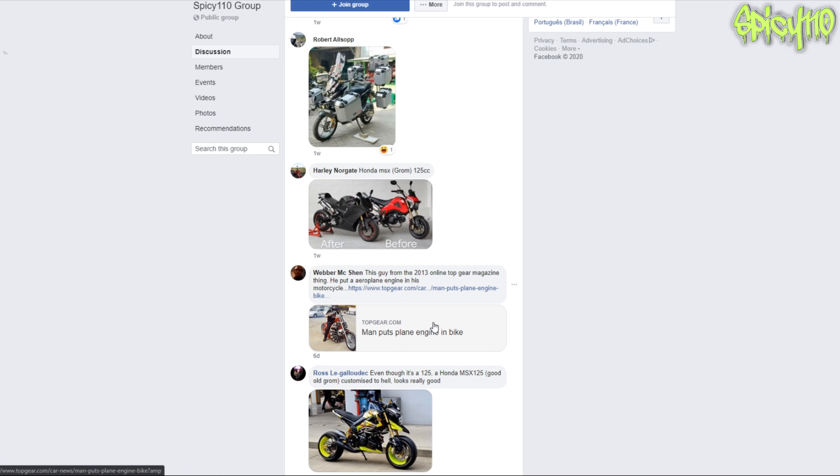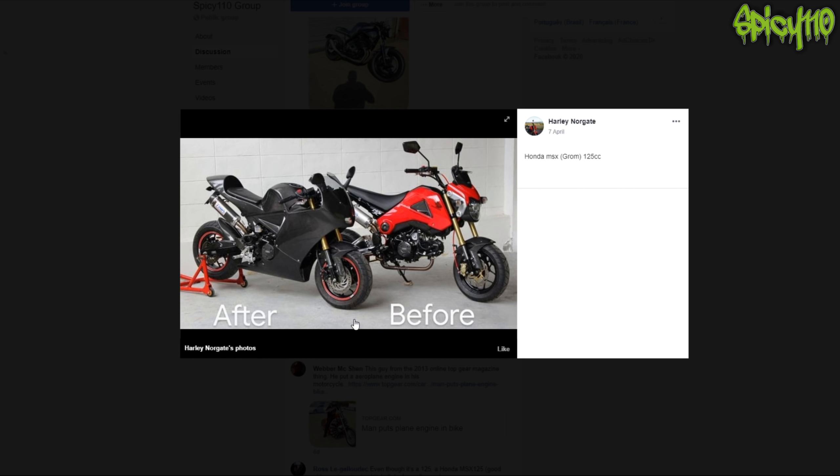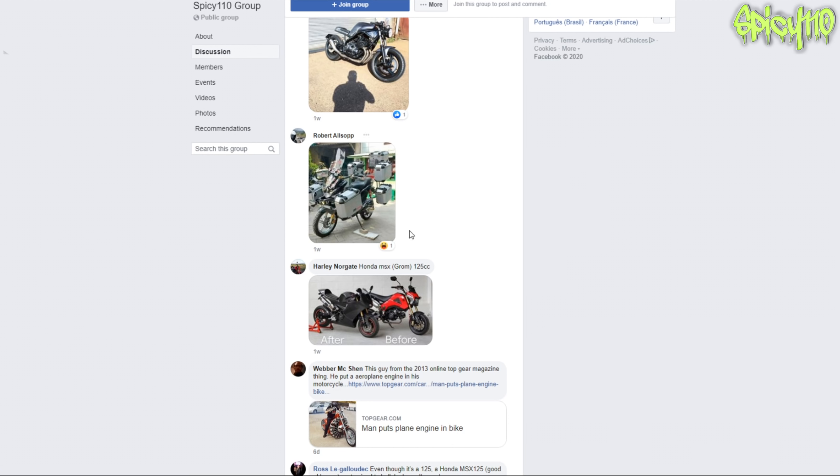That is a bike with a rotary engine. Before the modification it was okay - and after, it looks like a mini LCR, like a mini R1. That really does look like it. It's so cute - it's like a baby version. You could probably flat-foot that as well.